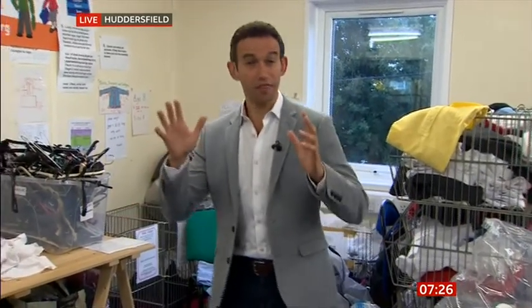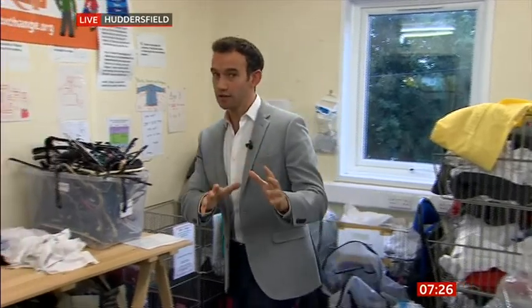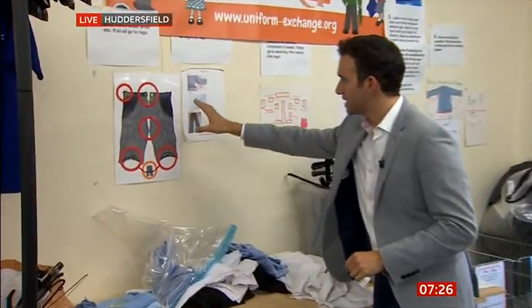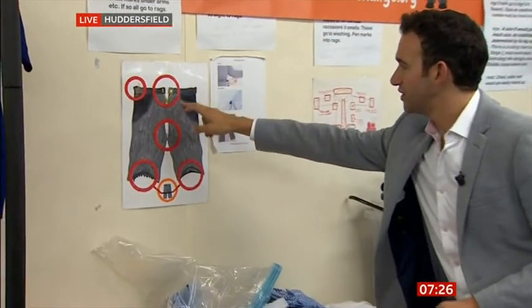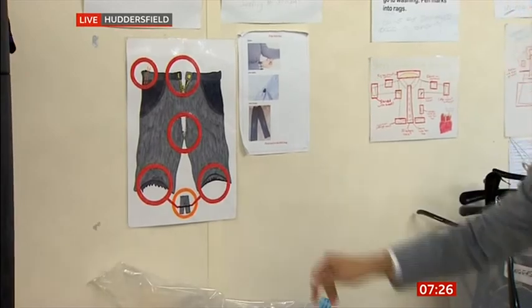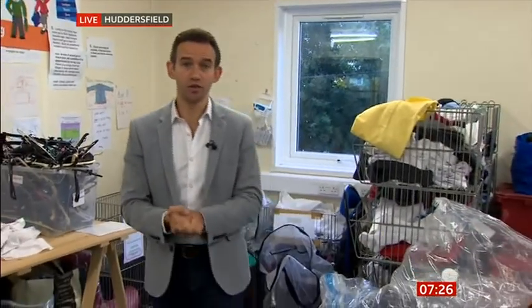This is the Uniform Exchange in Huddersfield. It helps thousands of children and families every year, providing them with free school uniforms. It's not just that the uniforms are free — volunteers check them too: making sure zips and fasteners work, that belt loops and buttons are there, that the hems aren't frayed. Because it's important that children won't be embarrassed to wear them to school.